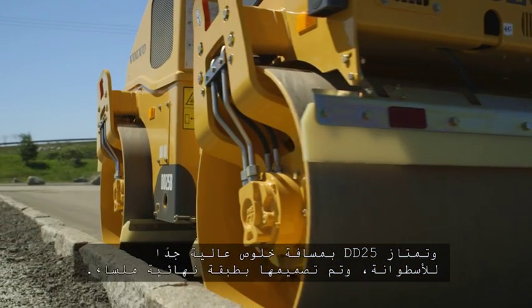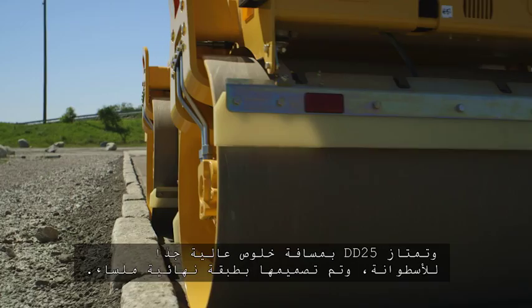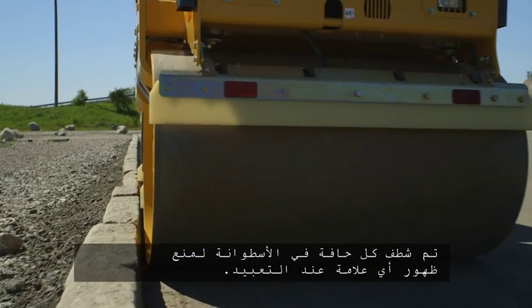The DD25 offers very high drum clearance and is machined for a smooth finish. Each drum edge is chamfered to prevent pavement marking.